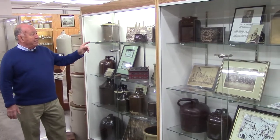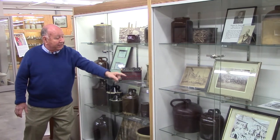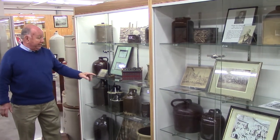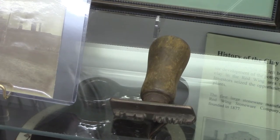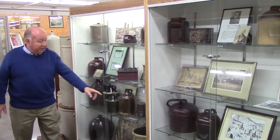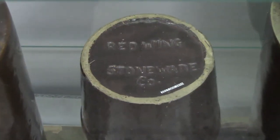If an item is stamped on the sides, as you can see here, these are hand-turned pieces. Here's an example of one of the stamps that was used. If they're marked on the bottom, which you can see over here, that means it was a molded piece.